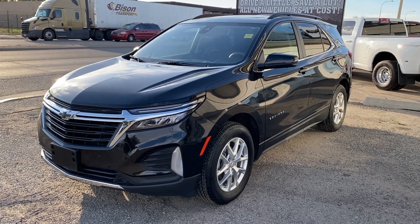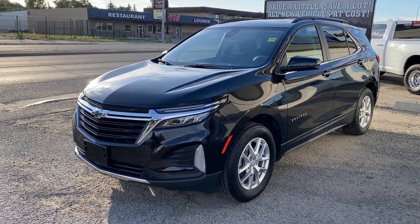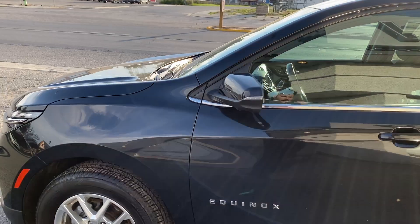Hey everyone, it's Trevor here at Legacy Dodge in Claire's Home, back with another premium pre-owned vehicle. Take a look at this 2022 Chevy Equinox LT. We've got a 1.5 liter turbocharged four-cylinder, 170 horsepower.